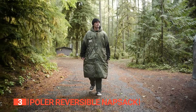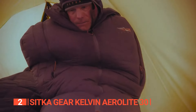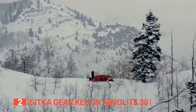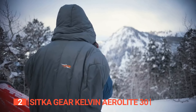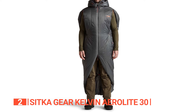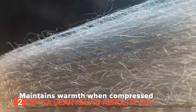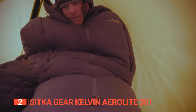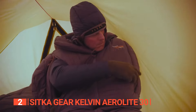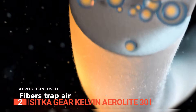The second product on this list is the Sitka Gear Kelvin Aerolite 30. This wearable sleeping bag has been skillfully designed with the needs of outdoor enthusiasts in mind. It offers not only a warm place to sleep, but jacket-like features that will revolutionize your camping experience. With zippered armholes and contoured shoulders, you can move freely and transition with ease, whether you're engaging in camp activities or responding to nature's call in the middle of the night. One of the standout features is its Primaloft Gold insulation with cross-core technology, which replicates the performance of down insulation while delivering exceptional warmth even in wet conditions. The lightweight insulation is infused with silica aerogel, adding an extra layer of thermal insulation without weighing you down.